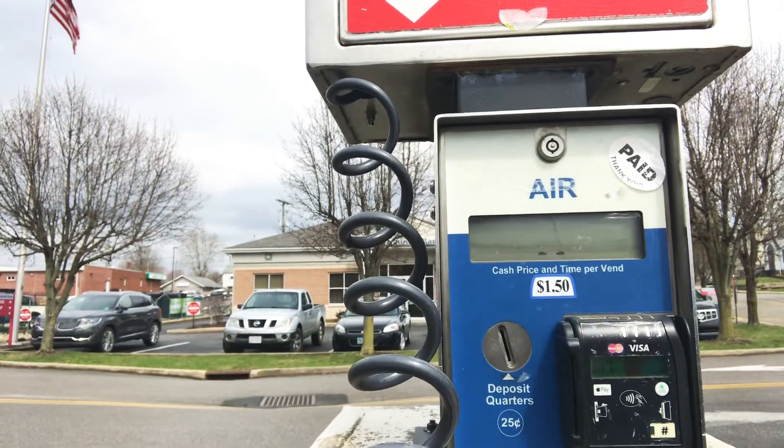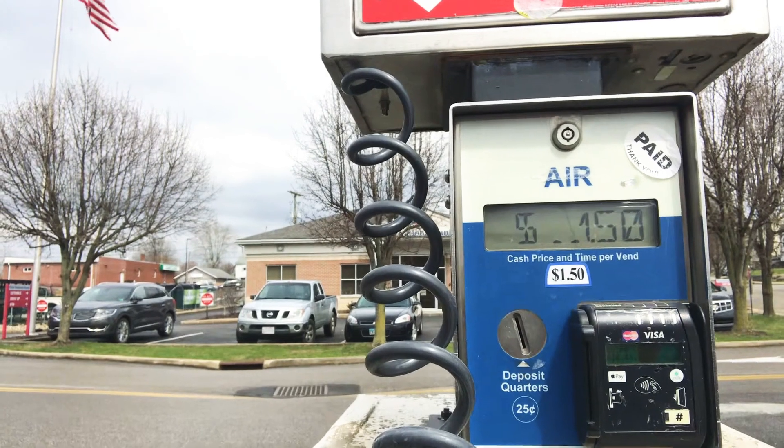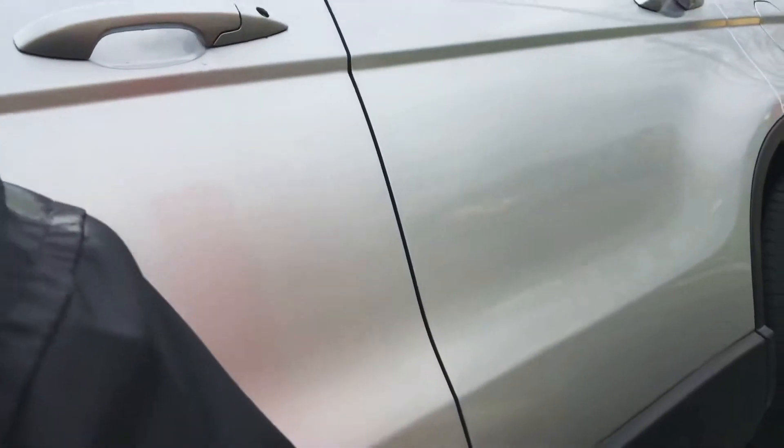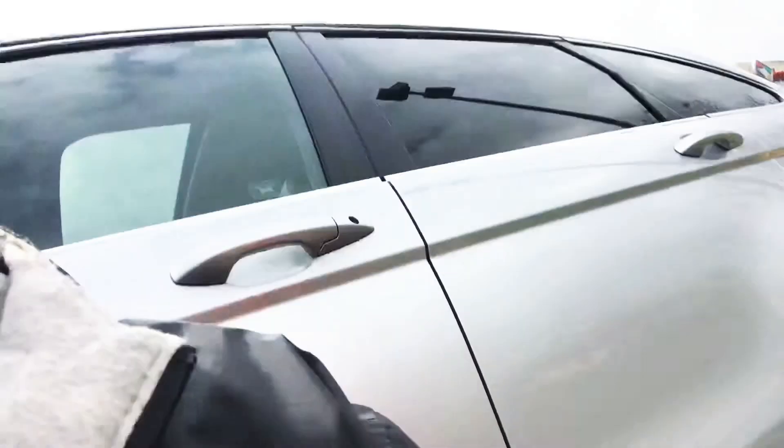$1.50 — $1.50 for five minutes. I checked all the air in my tires and found the tire that needed air. It's this back one right here. It's at 23, and it has to be at 39. So I'm going to pay $1.50.